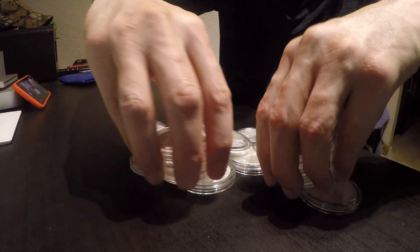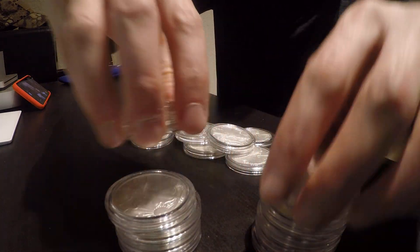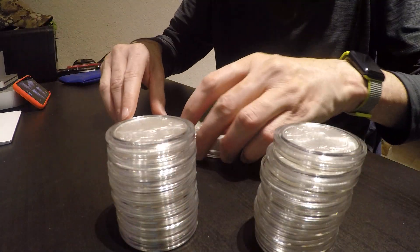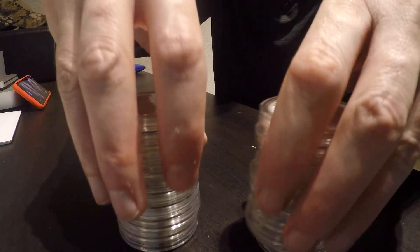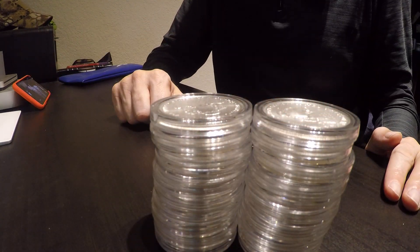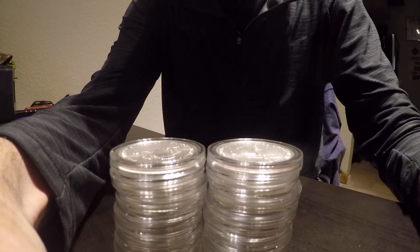I took what I mentioned earlier and turned it into this, and for the long haul I think it will be a good investment that I'll definitely hold on to and won't get rid of immediately. A roll of 20 Silver Eagles definitely has potential, and I think I made a pretty good trade.